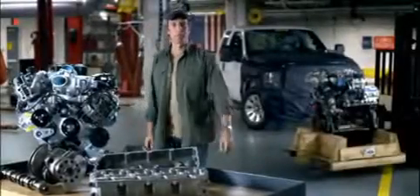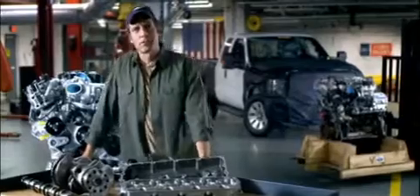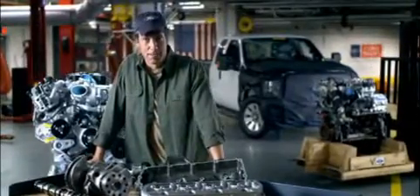There's an old expression that says if you want something done right, you have to do it yourself. I don't know who said that, but one thing's for sure — the engineers at Ford were listening, because look what they did.